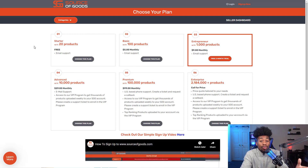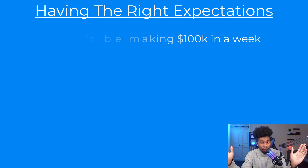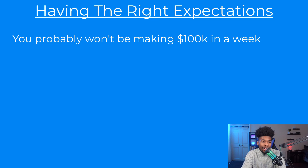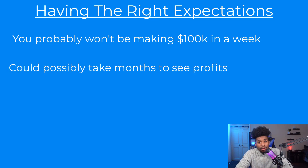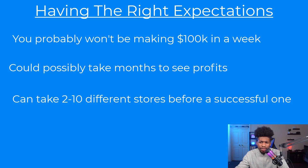Last but not least, have the right expectations. A lot of people see gurus on social media claiming to make a hundred thousand dollars a week — those gurus are likely just trying to sell you a course. It could take months before you see a few sales. It took me four to six stores before I had one making a thousand to two thousand dollars per month. It takes time, but you could also find a great product and be making four to five grand a week shortly after.